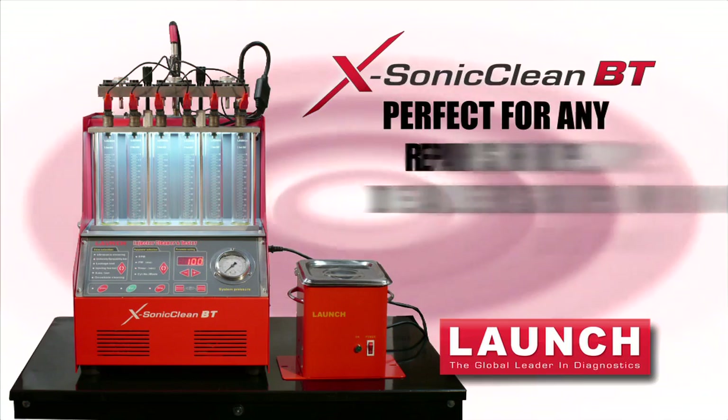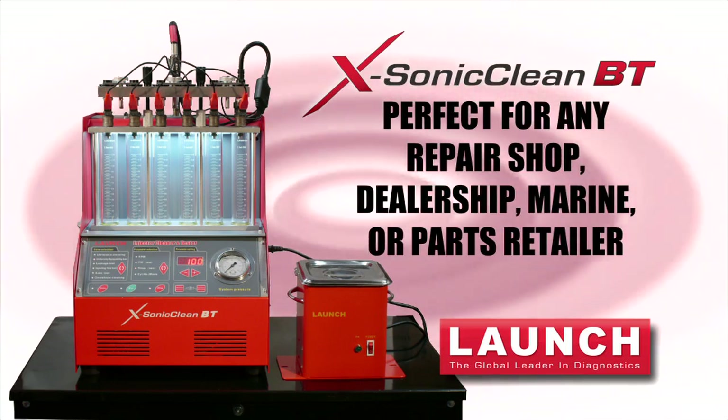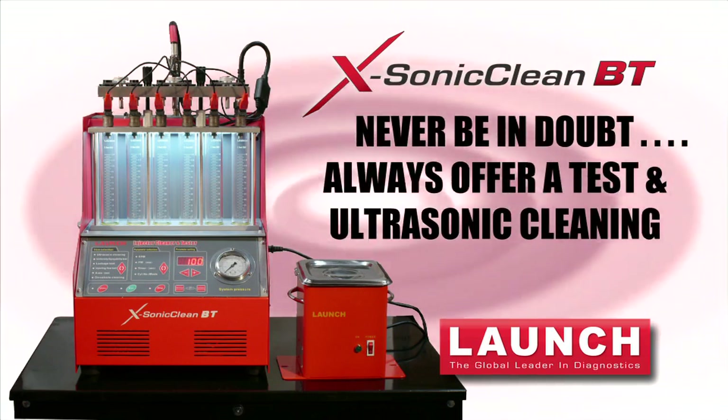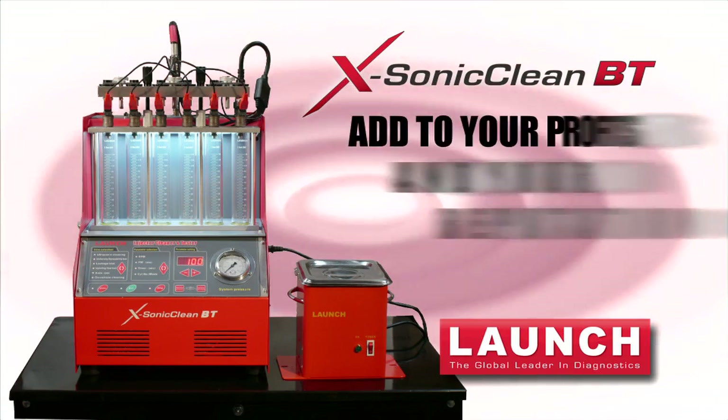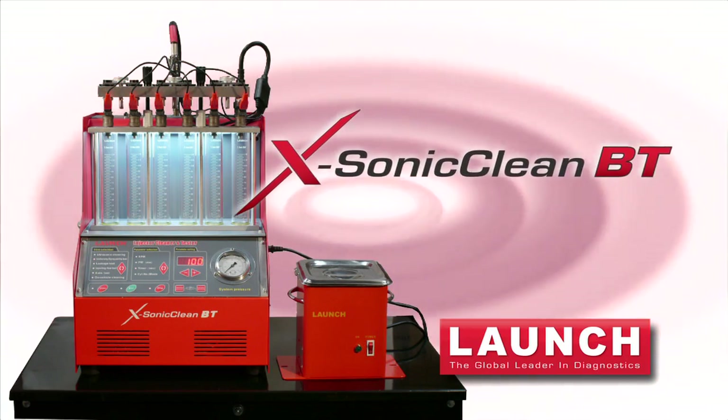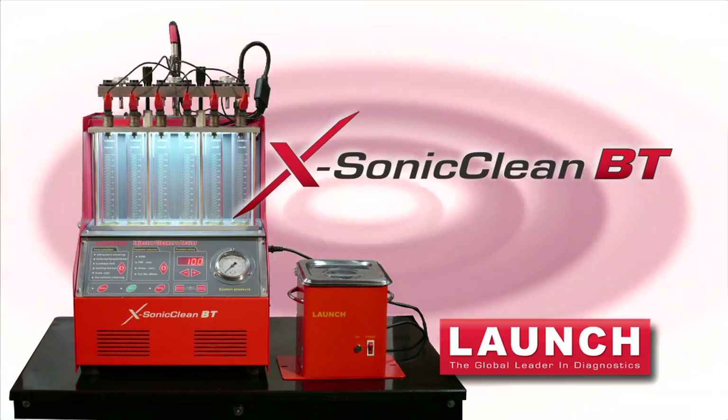It's perfect for any repair shop, dealership, marine, or even parts retailer looking for a profitable opportunity and a value-added service. Never again be in doubt about injector replacement, and be sure to always offer a testing and ultrasonic cleaning service any time the rail is removed, adding profit and an above-and-beyond reputation to your business. The X-Sonic CleanBT — another innovation from Launch.